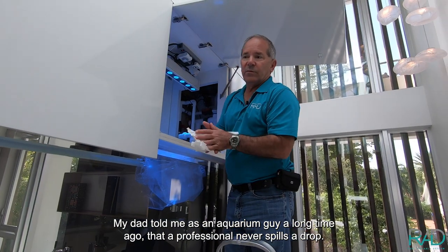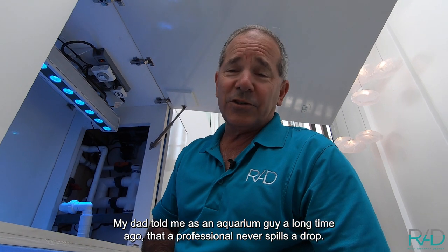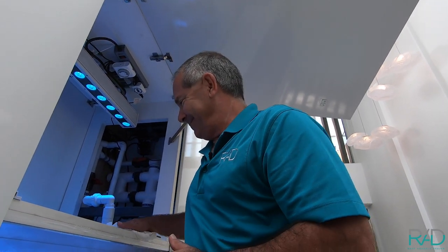My dad told me as an aquarium guy a long time ago that a professional never spills a drop.